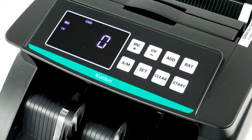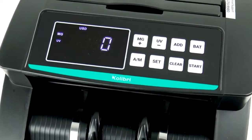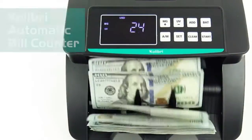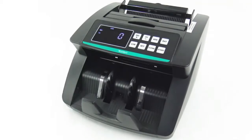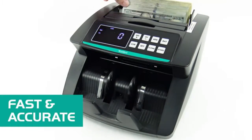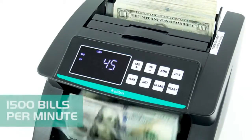Number 5. New and upgraded 2021 model — efficient, accurate, and fast. The Colibri Bill Counter is a high-speed bill counting machine that saves users time while counting money.